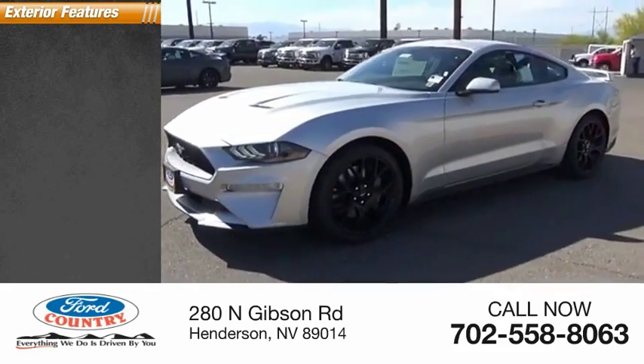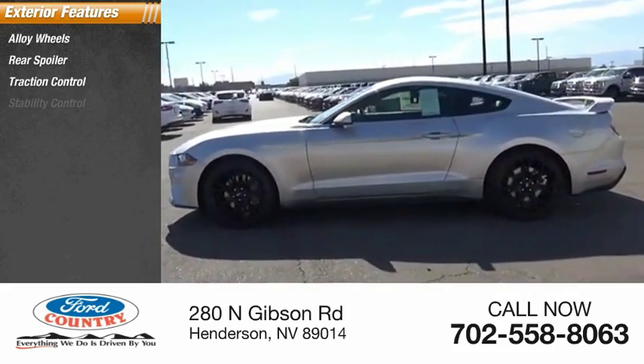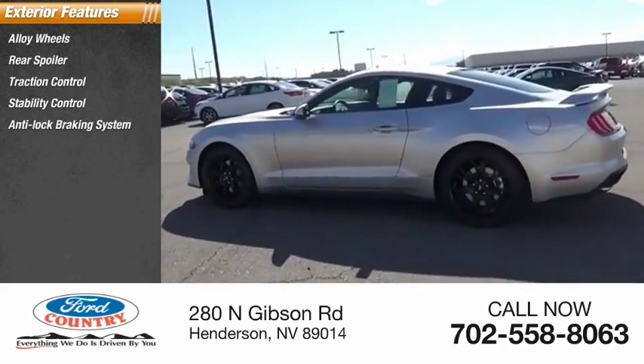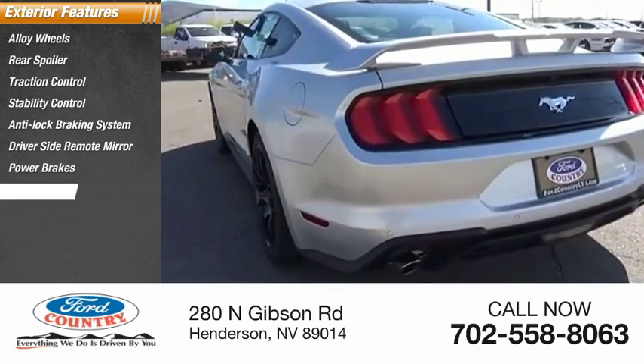Here are some of this vehicle's great options: alloy wheels, rear spoiler, traction control, stability control, anti-lock braking system, driver side remote mirror, power brakes, braking assist, interval wipers.